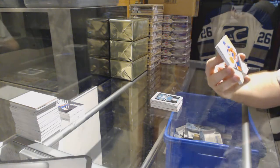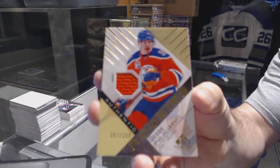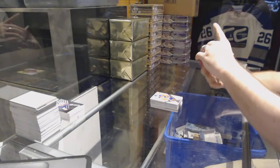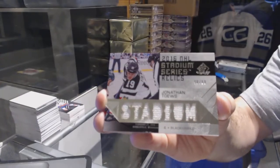Oh my god — the 3.99 for the Oilers rookie jersey, Puljujarvi RV. He is my western conference knee-lander. There you go, Puljujarvi RV. Who we've got for the Chicago Blackhawks — number 99, Jonathan Toews, stadium series relics. Jonathan Toews.